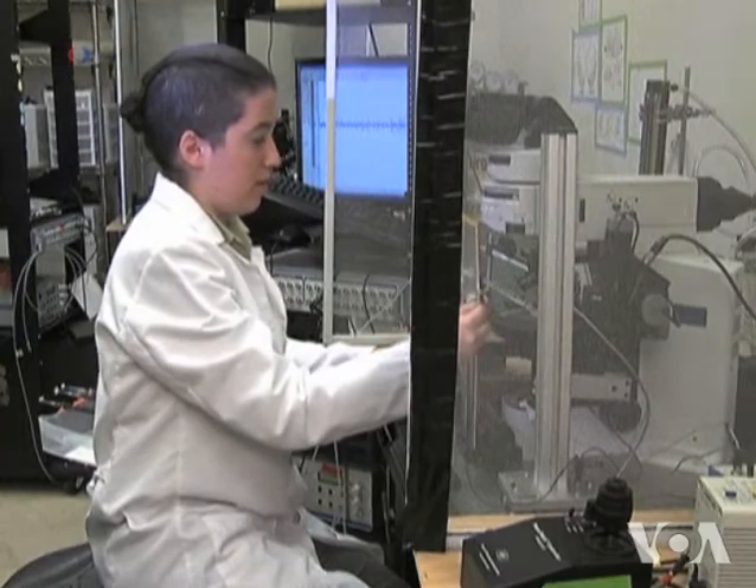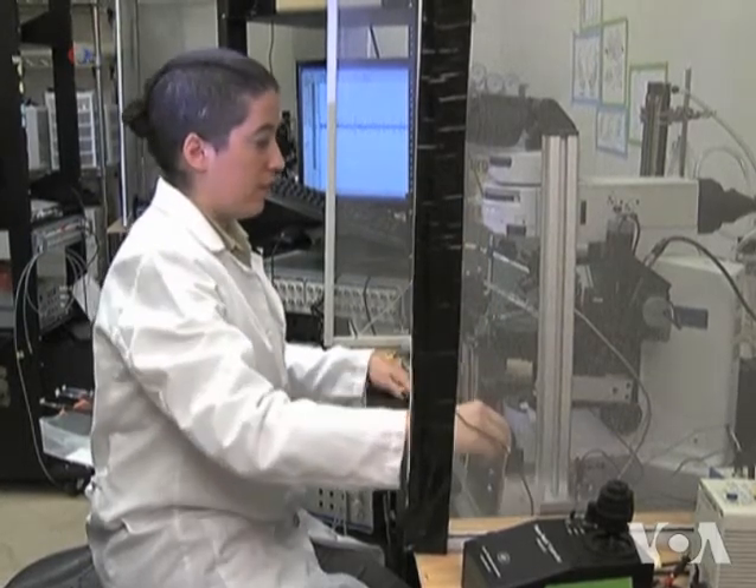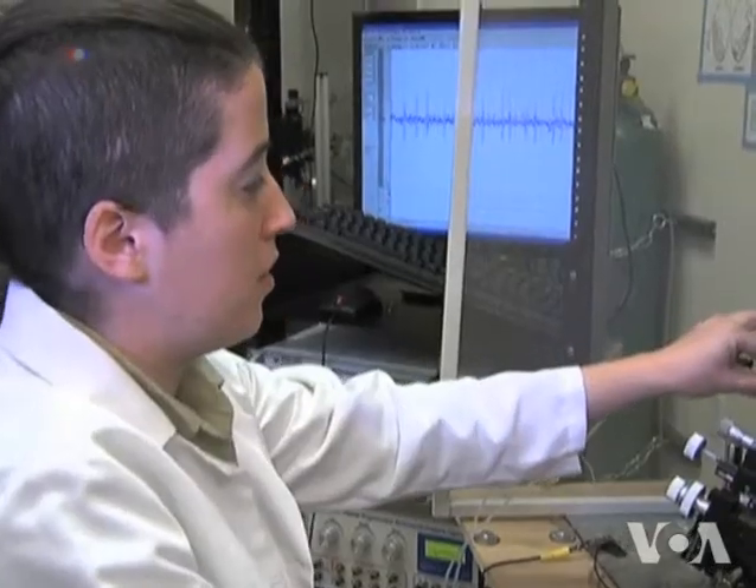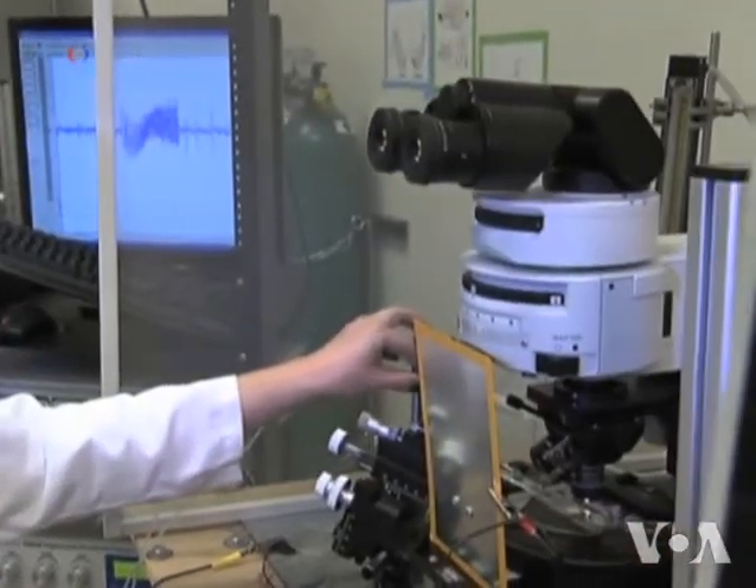Genevieve Tooks, also on the team, says finding the mosquito neurons that detect both our breath and skin odor was not easy. With this apparatus, we are able to insert a very small electrode into the part of the mosquito's nose, effectively, where its olfactory neurons are and where the smell is happening.